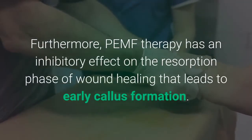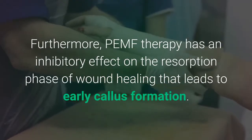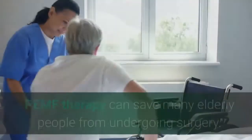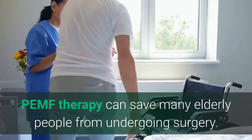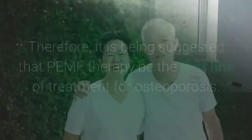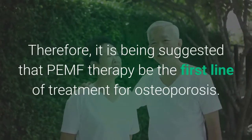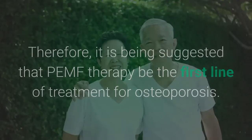Furthermore, PEMF therapy has an inhibitory effect on the resorption phase of bone healing that leads to early callus formation. PEMF therapy can save many elderly people from undergoing surgery. Therefore, it has been suggested that PEMF therapy be the first line of treatment for osteoporosis.